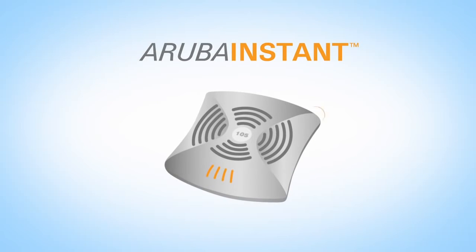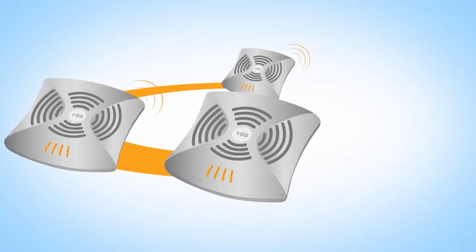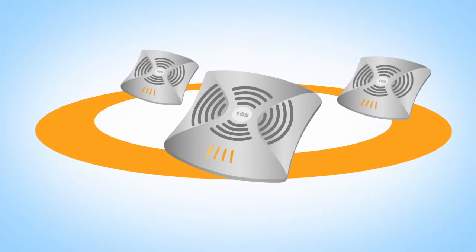Introducing Aruba Instant — the fastest, most intelligent wireless LAN for organizations that need full functionality without the luxury of an extensive IT staff. Everything about Aruba Instant is fast.